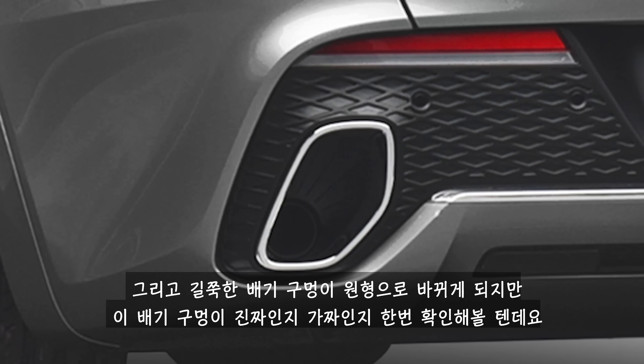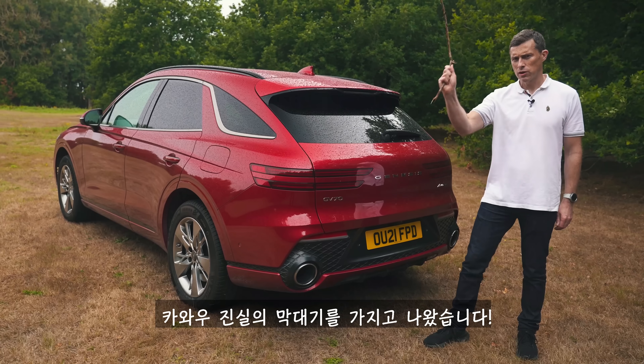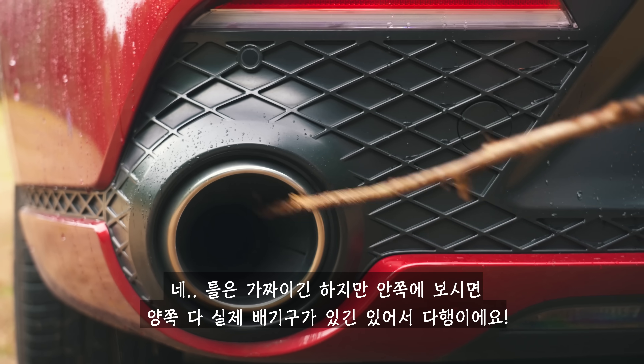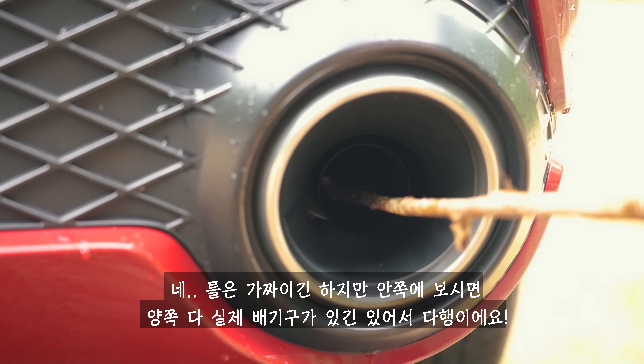You also get round rather than oblong exhausts on the Sport. Let me just find out if these exhausts are fake or real — I've got the CarWow Stick of Truth here. Yeah, fake surrounds, but there is a real exhaust in each of these, which is good news.